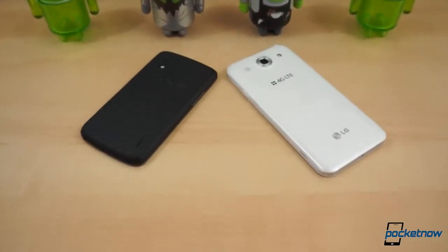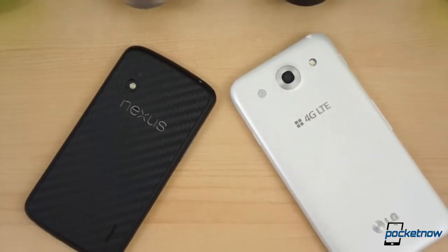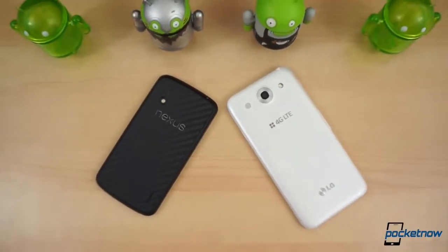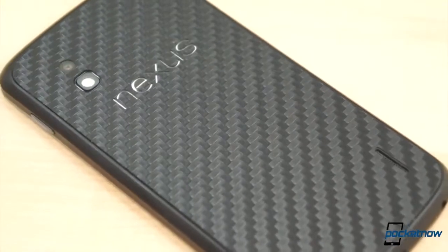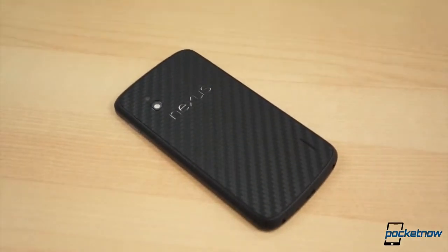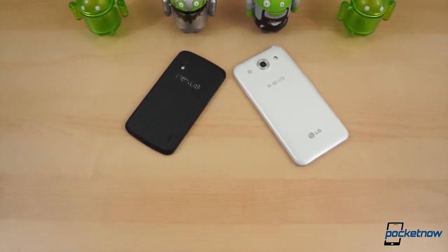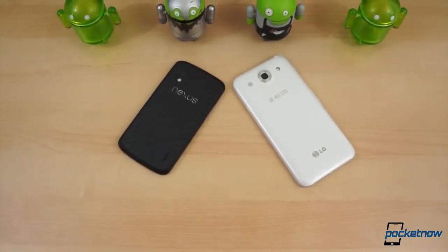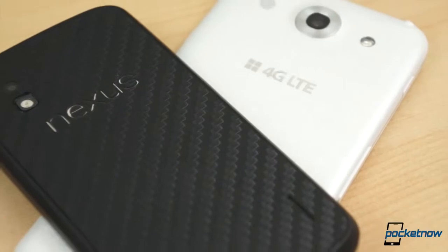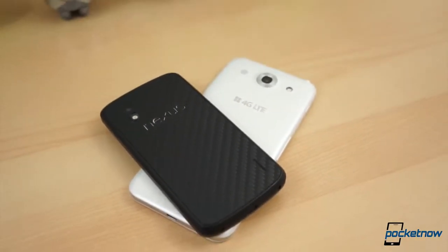LG is dead-set on making a name for itself in the upper end of the smartphone market, winning over the hearts of everyone and replicating the success of a device like the Galaxy S3 by Samsung. It has created high-end smartphones of its own, such as the Optimus G, and a high-end Nexus phone to be sold and branded by Google. And now it's reaching into the phablet category to give the Galaxy Note 2 some stiff competition. But side-by-side with its relatively close sibling, these two devices have next to nothing in common.